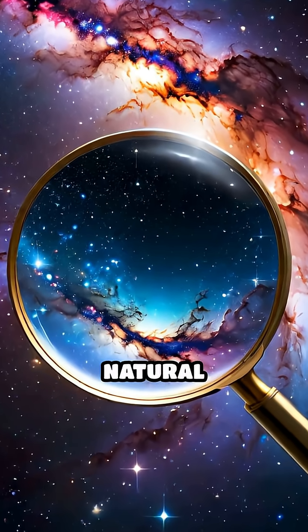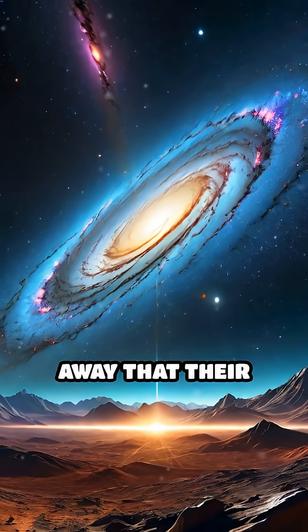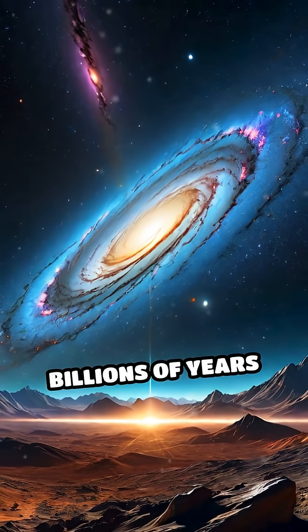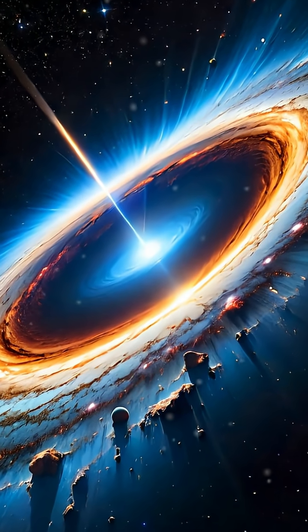What if I told you space has its own natural magnifying glass? Imagine seeing galaxies so far away that their light has traveled billions of years to reach us. Yet, thanks to a cosmic trick called gravitational lensing, we can.